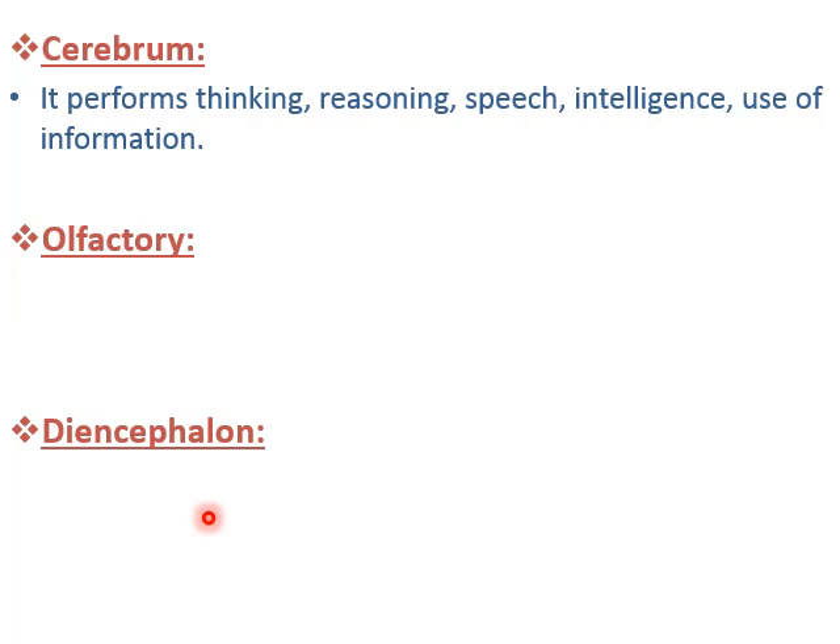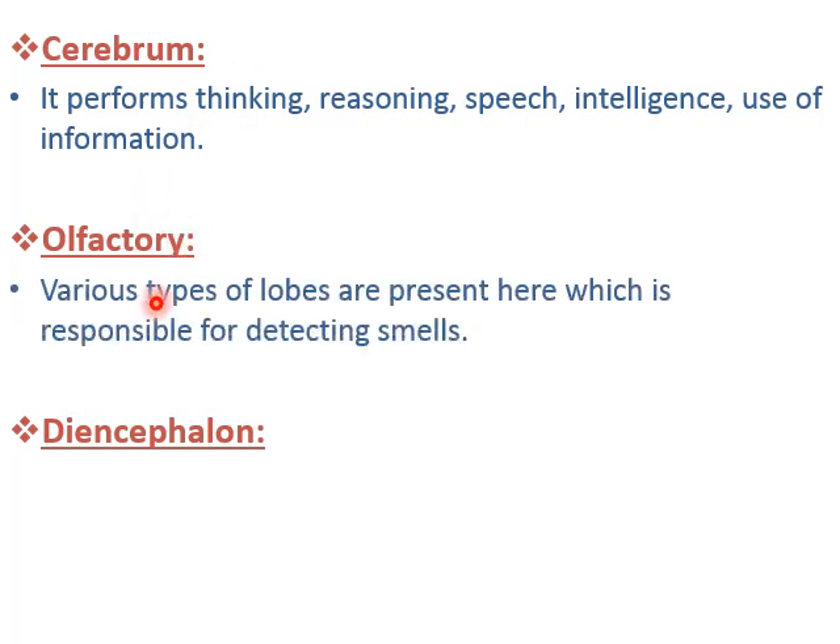If you are thinking, speaking, using your intelligence, or using information — these are all the work of cerebrum. The next one is olfactory, where various types of lobes are present, which are responsible for detecting smell. Your smelling capacity is because of olfactory. Your nose smells something, that signal is passed to olfactory lobes, which detect the signal and identify the smell.